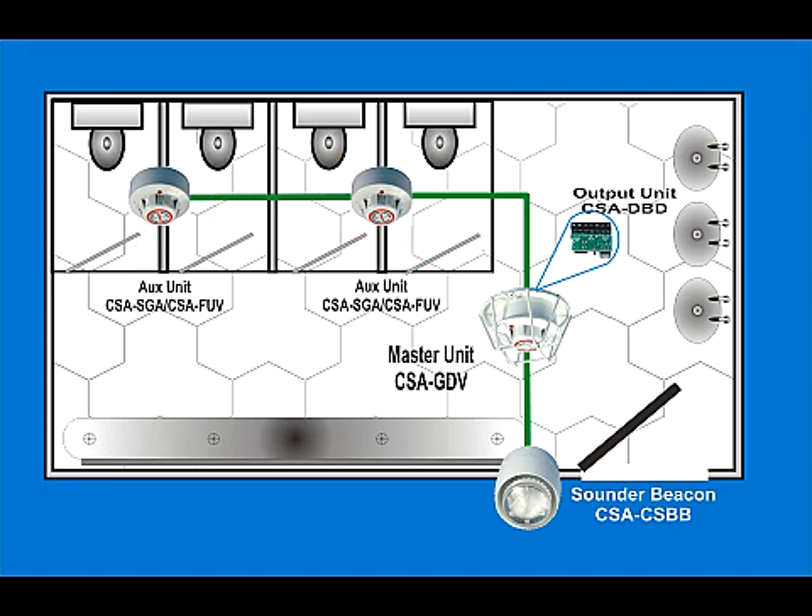In any event, all connected devices will operate the sound or flasher unit and the voice message on the CSA-GDV.